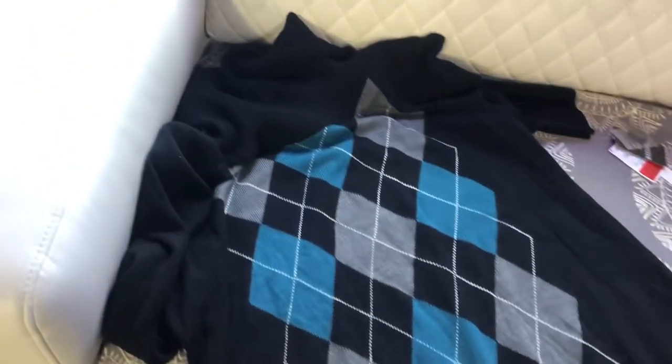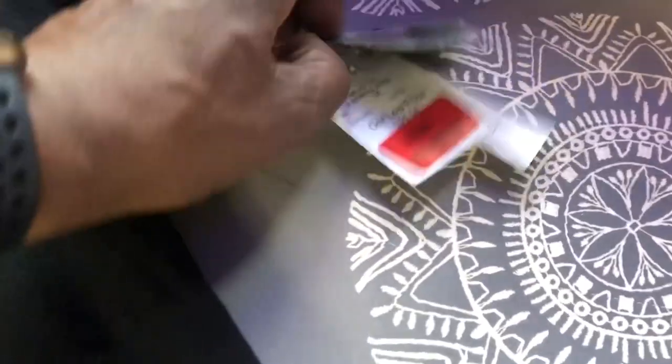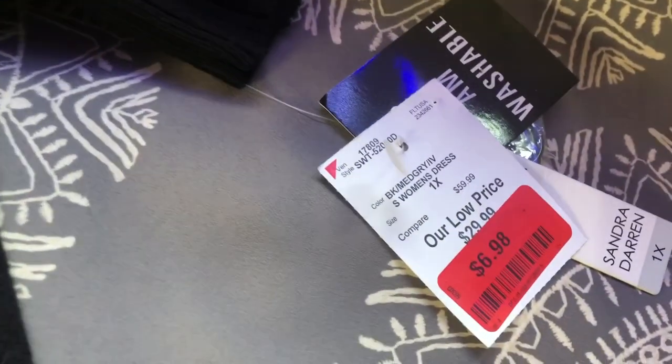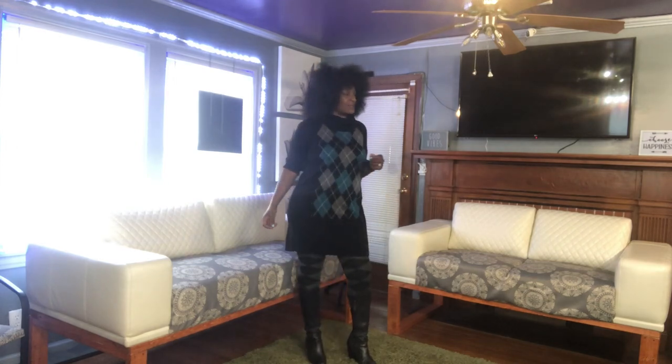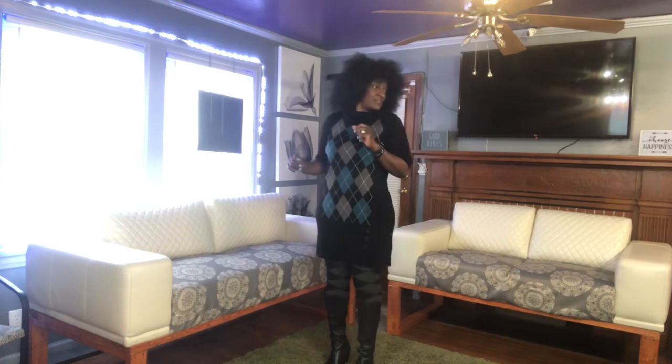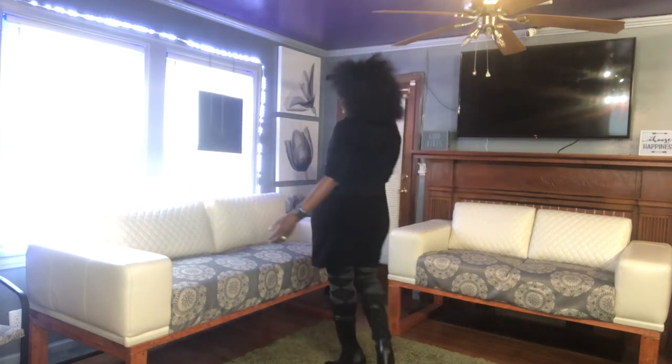So we're gonna start out with this argyle dress. I got it from Burlington — not TJ Maxx. I paired this with the argyle stockings, which I don't really care for, but it's doing its job — it's matching and it's not too much contrast.